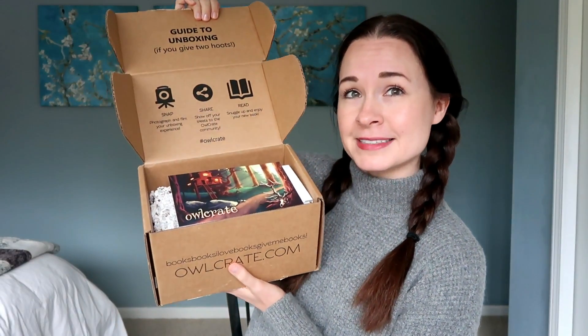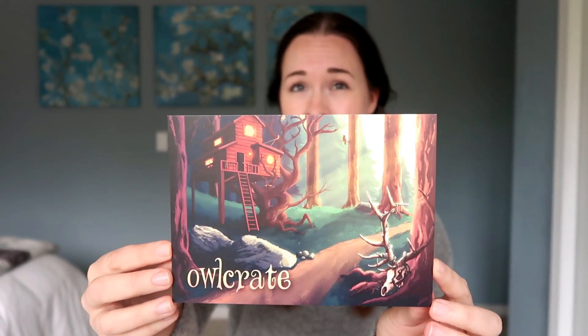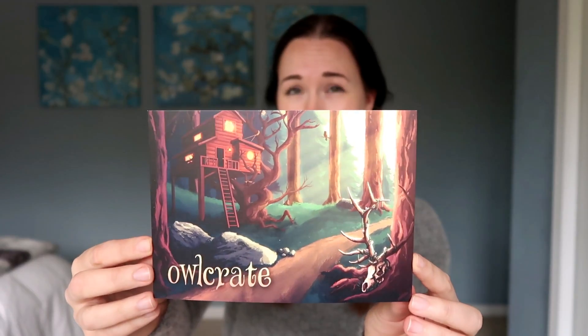Here's my first peek at this month's Owlcrate. Right on top you have the theme card of the box. This month's theme is Find Me in the Forest, and Owlcrate always does a cool exclusive artwork that goes on the card and kind of goes with the theme. It's like a treehouse with a spooky vibe — perfect for October. On the back of the card there's a list of everything included, so I'm going to keep it by me for reference. I'm already super excited about the first thing I'm pulling out — it is another box.